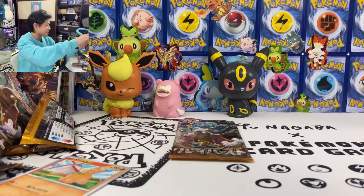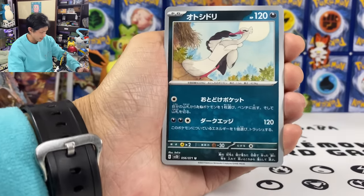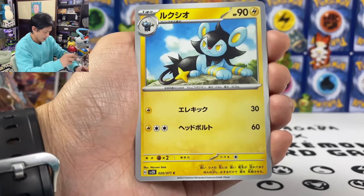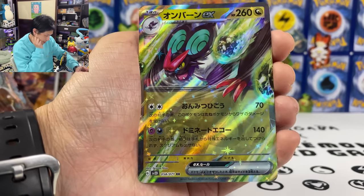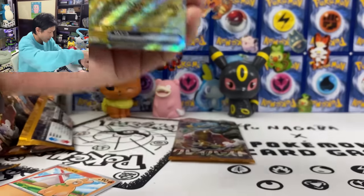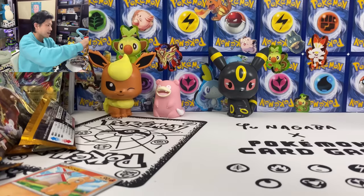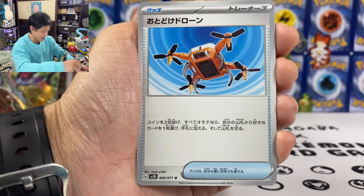Two more packs left. All my hopes are in these two packs. Can I please get last pack magic? Bombirdier. And Naiveon EX — my final EX. Last pack magic — can I please get an SAR in this pack?